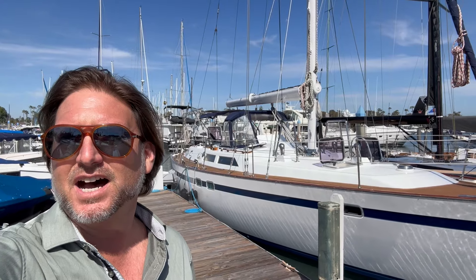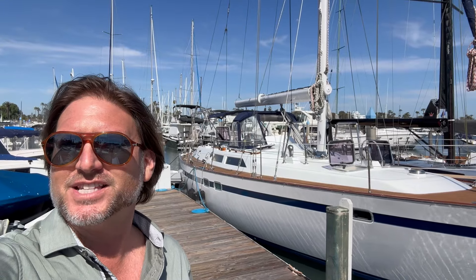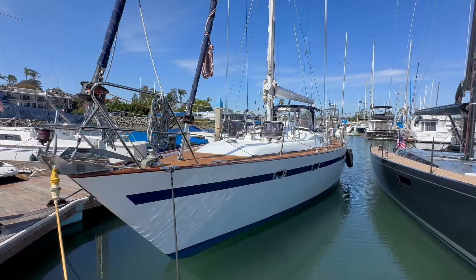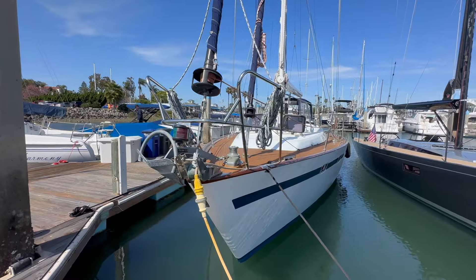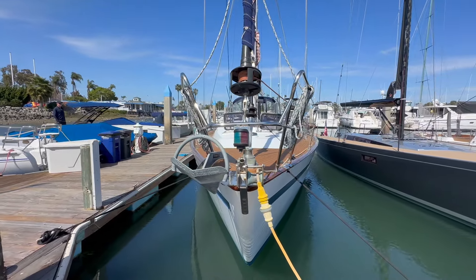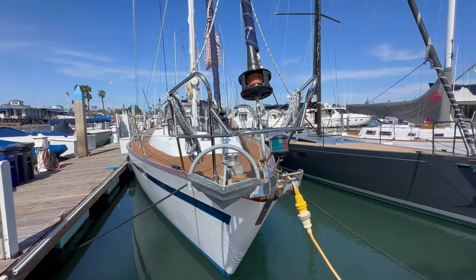Hi everyone, Ian Van Tyle here, and behind me is a new listing of mine for a 1989 Tazewell 43. Let me show you some of the features and benefits that this particular vessel has to offer. This vessel is located in Coronado at the Coronado Yacht Club. It's a very unique vessel to the West Coast — a very sturdy, solid offshore vessel. I'm going to show you a lot of the features and by the time we're done, you'll definitely understand the vessel.